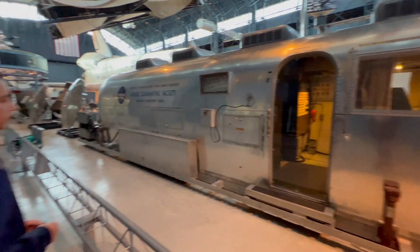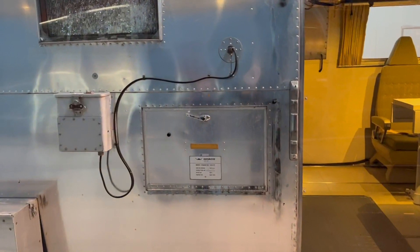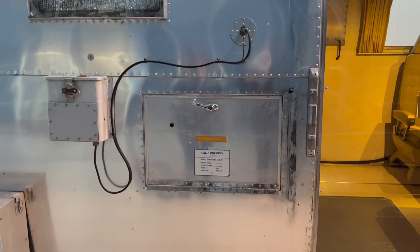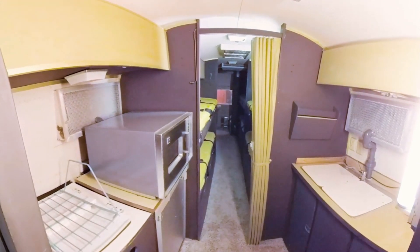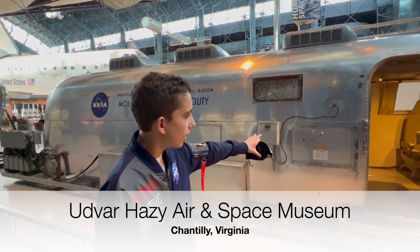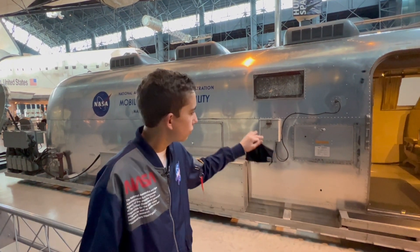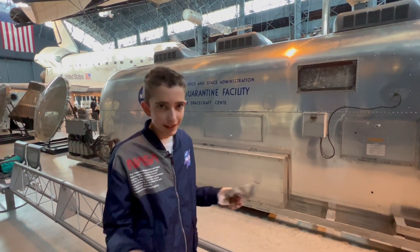So you see this hatch right here? Back in this time, the Apollo 11 astronauts had a state-of-the-art microwave. They couldn't get the freshest food in here because it was still quarantined, but they would pre-package food and then send it through this pressurizer right here into the facility. Then the astronauts would put the food inside the microwave and eat it.